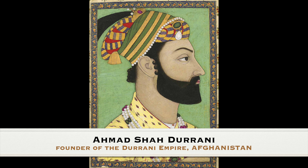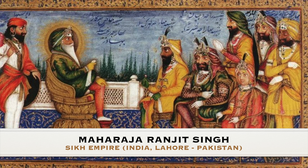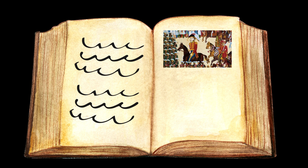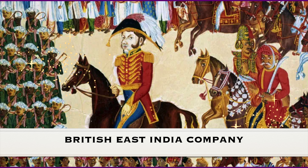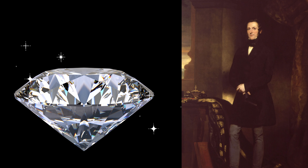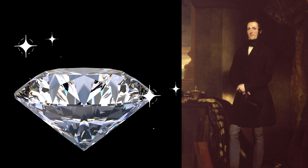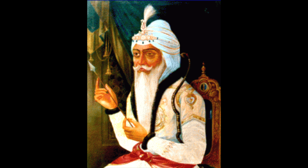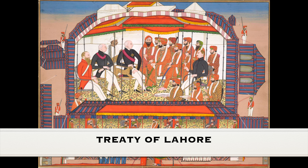The Koh-i-Noor diamond then passed into the possession of Ahmad Shah Durrani in Afghanistan, and eventually came into the possession of Maharaja Ranjit Singh, the ruler of the Sikh Empire in Punjab, who governed extensive territories that stretched across significant regions of present-day Pakistan and India. However, the Koh-i-Noor's fate took a dramatic turn with the rise of the British East India Company. After the Second Anglo-Sikh War in 1848 to 1849 and the Treaty of Lahore, the Koh-i-Noor diamond was surrendered to the British crown.